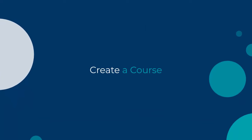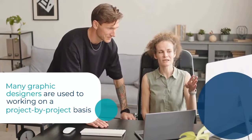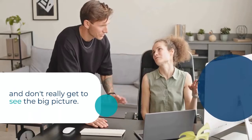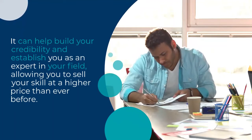Next, creating a course. Creating a course is one of the best side hustles for graphic designers. Many graphic designers are used to working on a project-by-project basis and don't really get to see the big picture. Creating a course allows you to take all the expertise in one specific area and turn it into a product you can sell repeatedly. It can help you build credibility and establish you as an expert in your field.